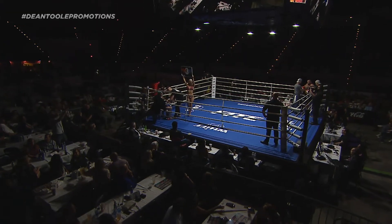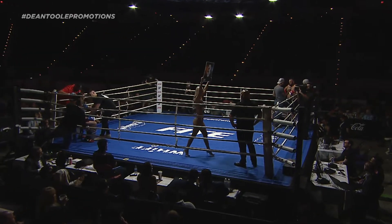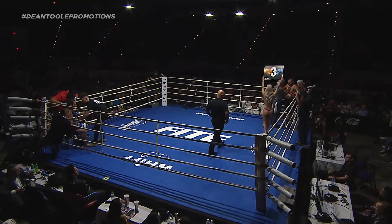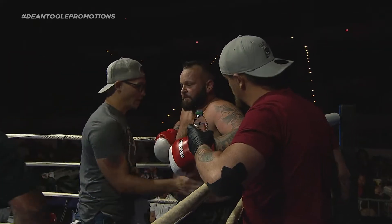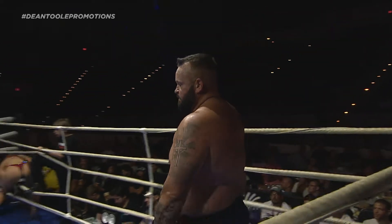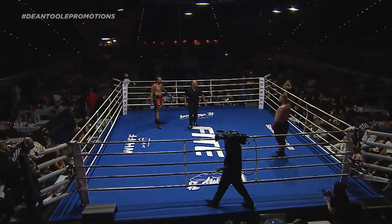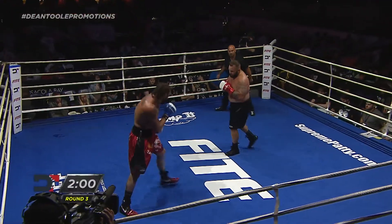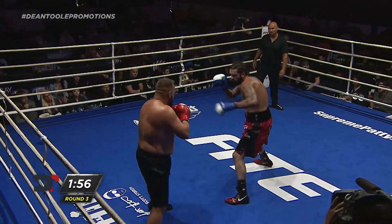Round three. Ring girls looking like my shoe, Sean. Mike Taylor, a.k.a. Dean Toole's big brother, versus Eric Baker. Final round. Third and final round, indeed. Heavyweight boxing.